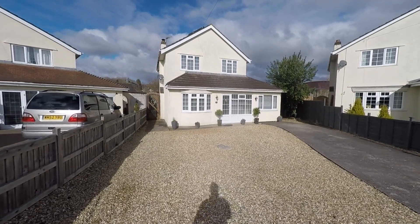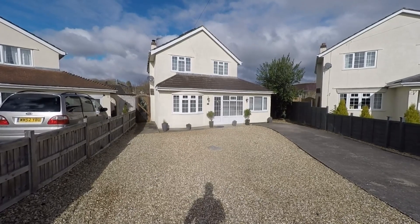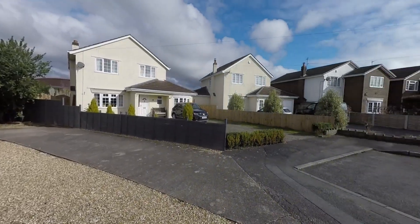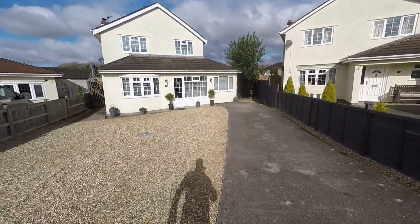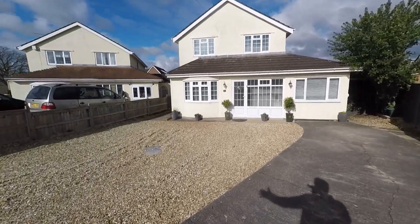Welcome to this video tour of this beautiful and immaculately well-presented four-storey five-bedroom substantial detached family home, situated within this truly desirable residential area. The property itself sits at the end of this very quiet cul-de-sac, so we have very little passing traffic here to the front. Immediately in front of the property we have a driveway which provides great off-street parking plus further parking options.